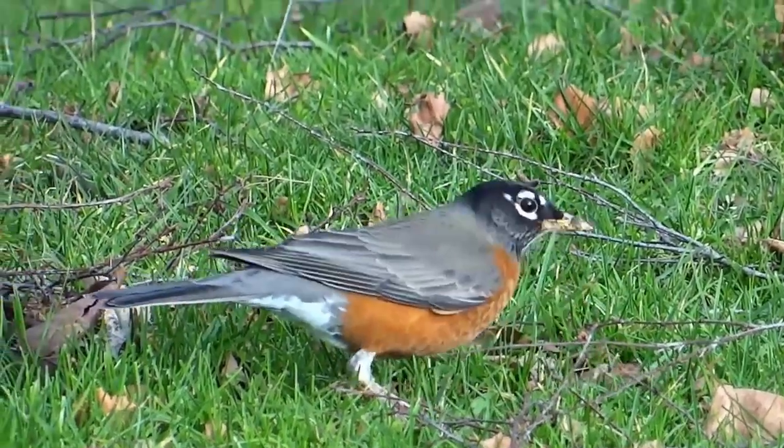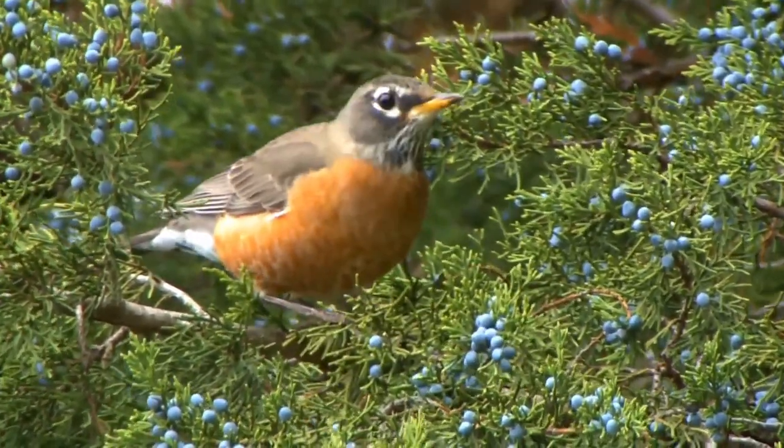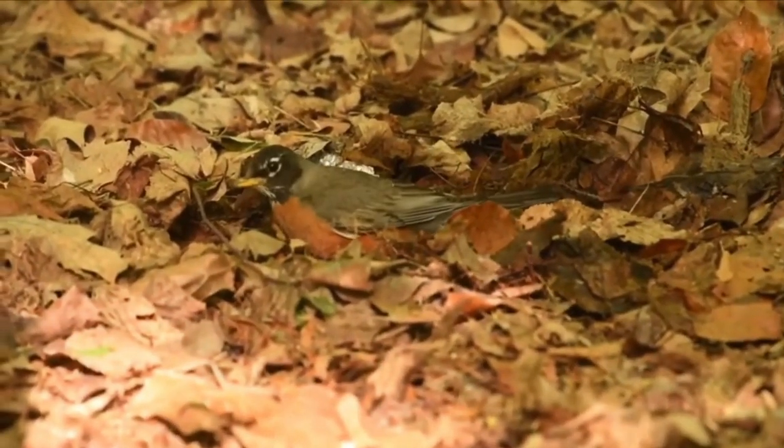Next, consider planting native shrubs and trees like dogwood, hawthorn, or juniper, which offer both nesting spots and a natural food source in the form of berries. Robins, being thrifty nesters, also appreciate piles of twigs and leaves where they can gather materials for their nests.